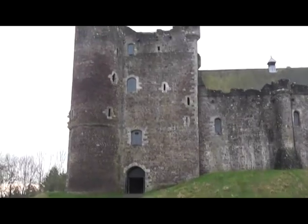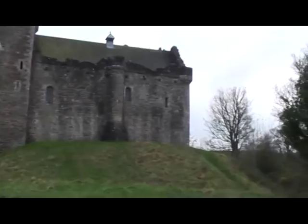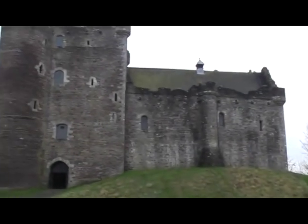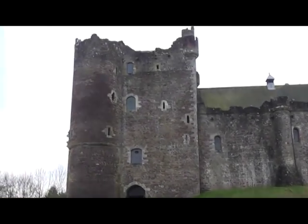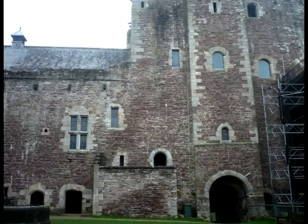Recent research has shown that Doon Castle was originally built in the 13th century, then probably damaged in the Scottish Wars of Independence before being rebuilt in its present form in the late 14th century by Robert Stuart, Duke of Albany.